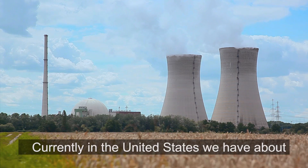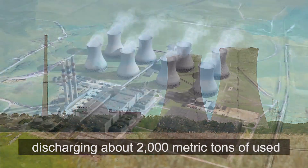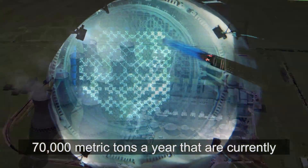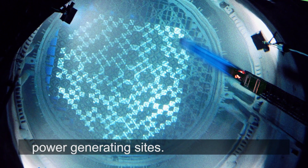Currently in the United States we have about 100 operating nuclear reactors that are discharging about 2,000 metric tons of used fuel every year, and a backlog of about 70,000 metric tons that are currently safely and securely stored at the nuclear power generating sites.